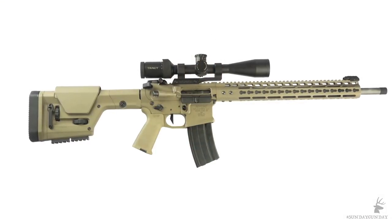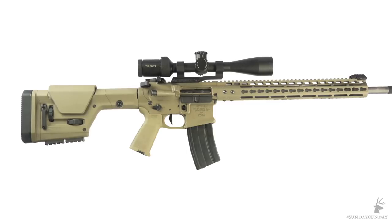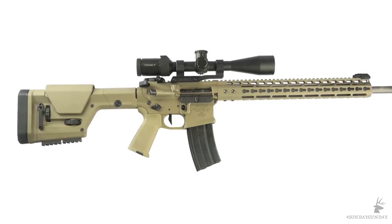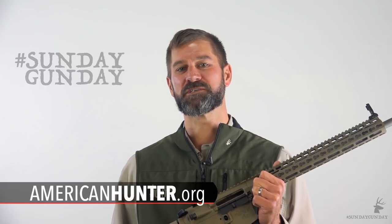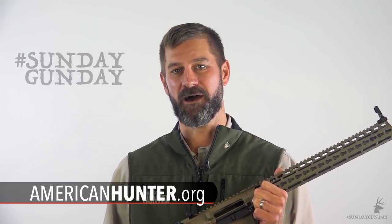The Nosler Varmageddon's precision, speed, and good looks come at a suggested retail price of about $2,870. But just like Ferrari owners are willing to pay for high performance, hunters looking for the ultimate varmint rig will realize the Varmageddon is worth the cost of driving. For more information on the Nosler Varmageddon AR and the .22 Nosler cartridge, go to Nosler.com. And for more Sunday Gun Day any day of the week, check out AmericanHunter.org.